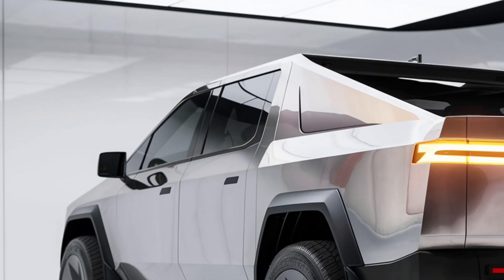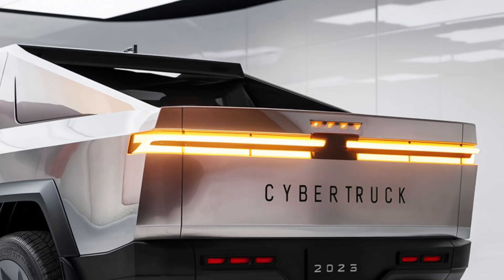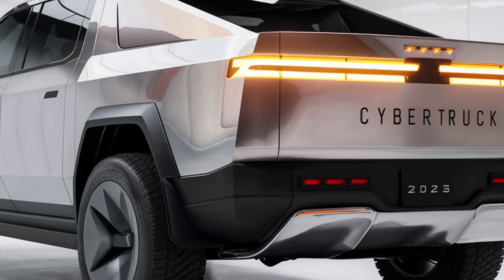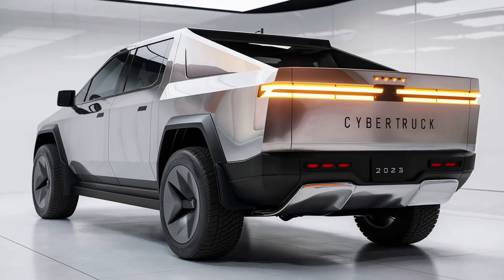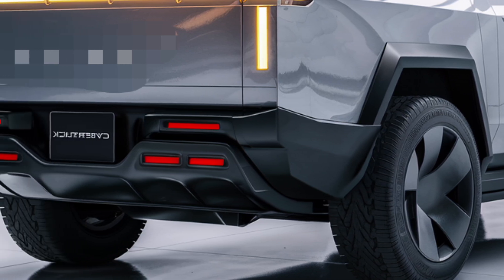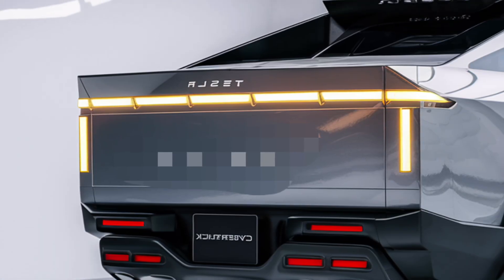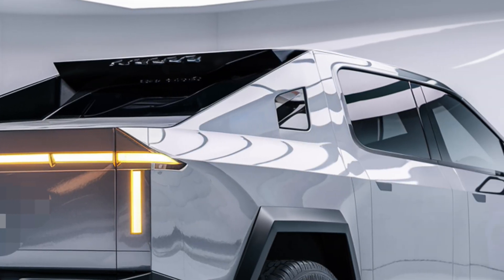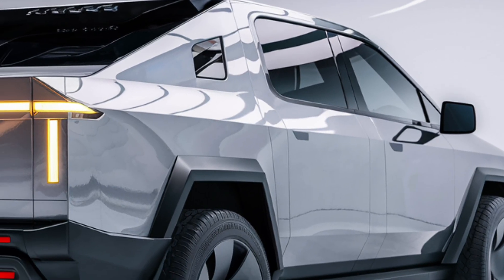Tesla's Full Self-Driving technology is now more advanced in the 2026 Cybertruck, featuring improved neural networks, 360-degree cameras, radar, and ultrasonic sensors. The system allows hands-free highway driving, automatic lane changes, and parking assistance. Tesla's updated software also includes enhanced obstacle detection, making off-road driving safer and smoother. Over-the-air updates continuously improve the truck's systems. Safety features include automatic emergency braking, blind spot monitoring, adaptive cruise control, and collision avoidance assist.